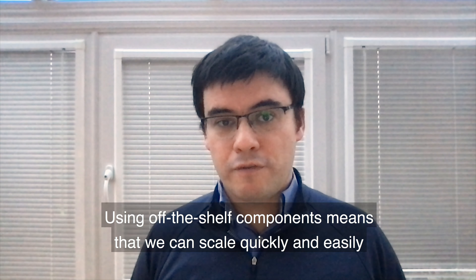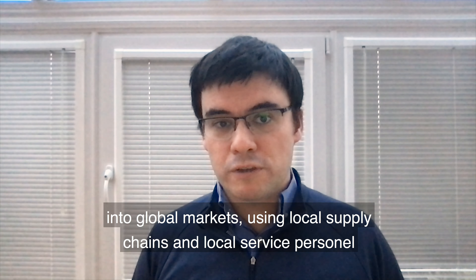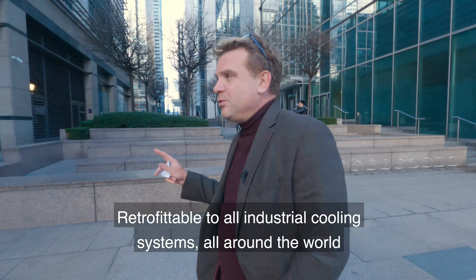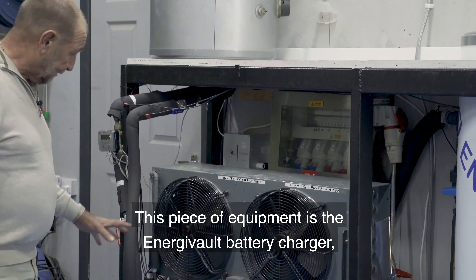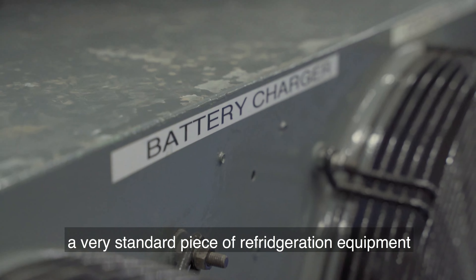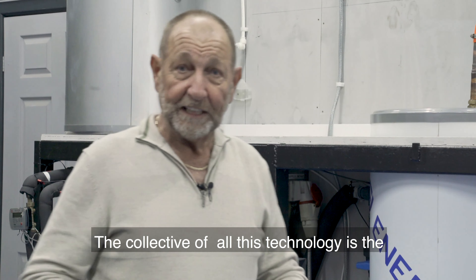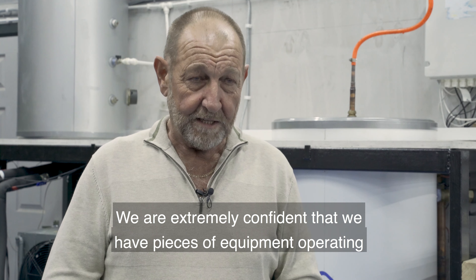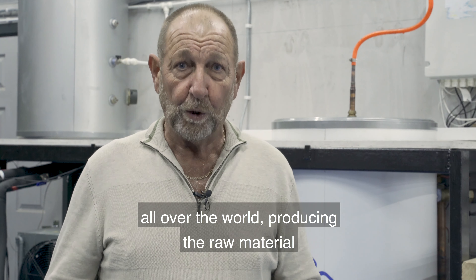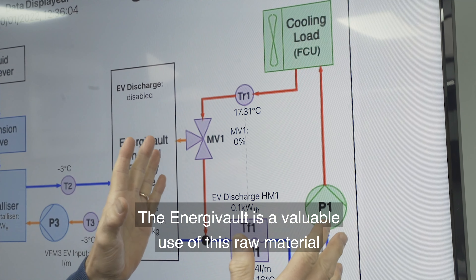Using off-the-shelf components means that we can scale quickly and easily into global markets using local supply chains and local service personnel. It is retrofittable to all industrial cooling systems all around the world. This equipment — the Energy Vault battery charger — is a very standard piece of refrigeration equipment. The collective of all this technology is the fundamental of our patent, and we are extremely confident we have pieces of equipment operating all over the world producing the raw material.